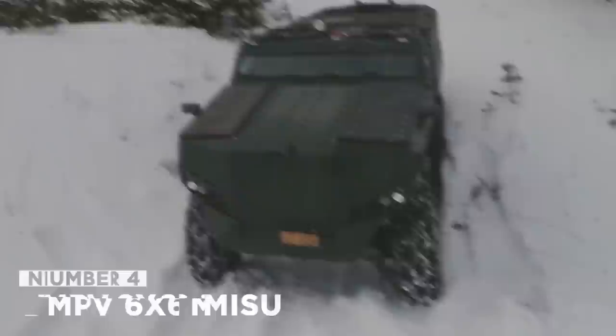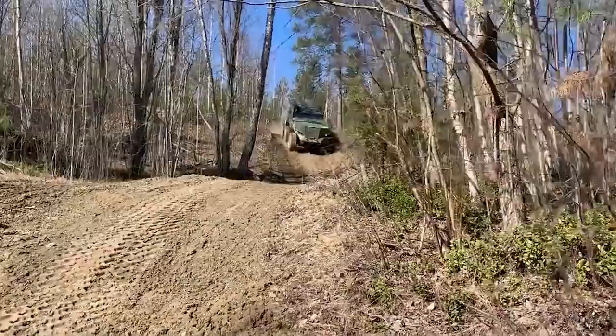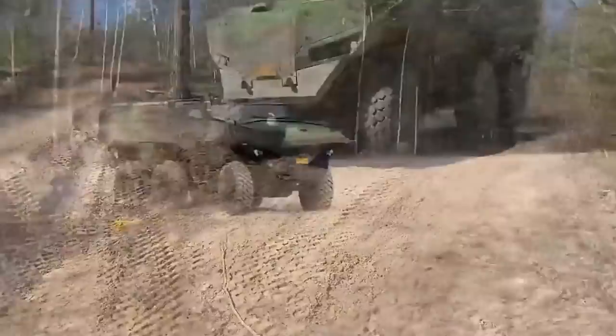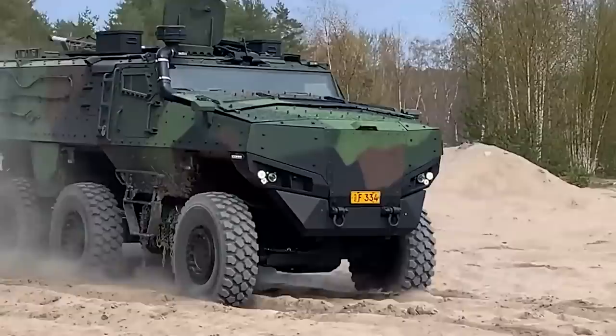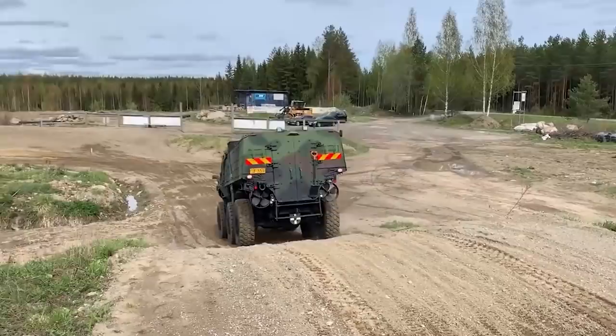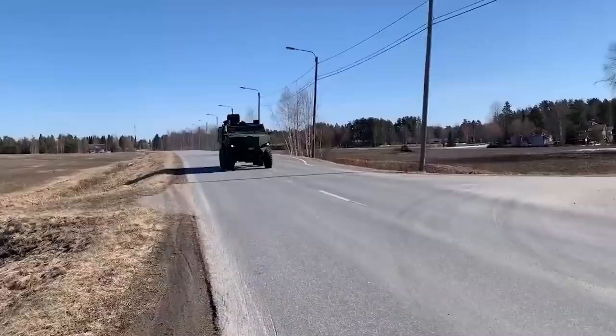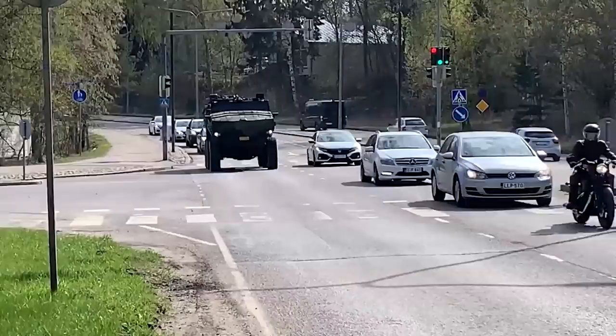Number 4: PMPV 6x6 MISU. The PMPV 6x6 MISU — Protected Multipurpose Vehicle 6x6 MISU — from Proto Labs is a wheeled armored personnel carrier designed, developed, and manufactured in Finland. Like many modern combat vehicles, the PMPV 6x6 MISU can be equipped with an armored glass turret housing a 7.62mm or 12mm machine gun. It weighs 14,000kg and can carry a total of 12 military personnel including the driver and commander. The vehicle is built around a unique framework that provides excellent mine blast protection, and is fully amphibious with two propellers at the back of the hull.